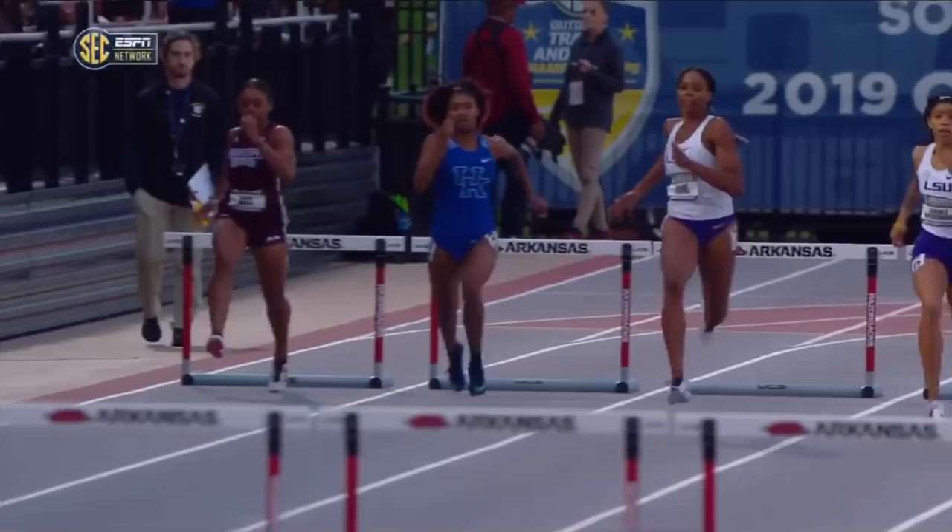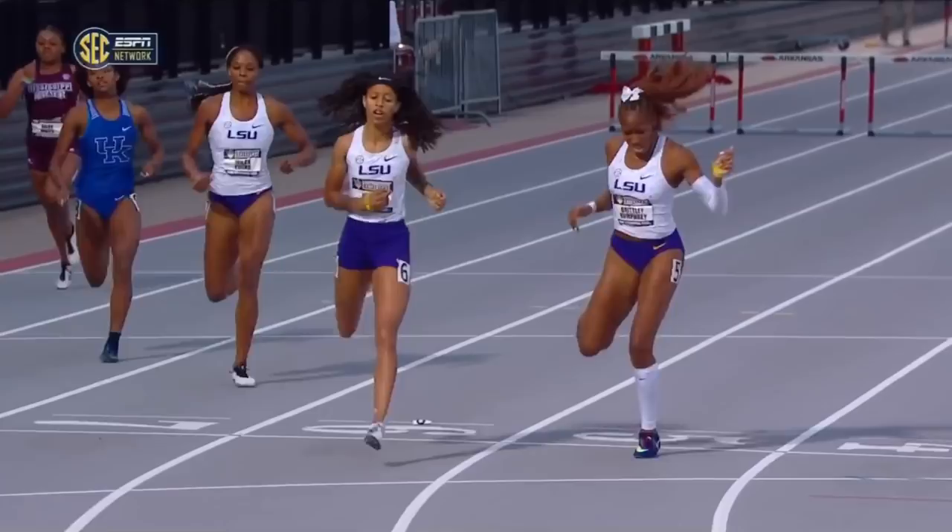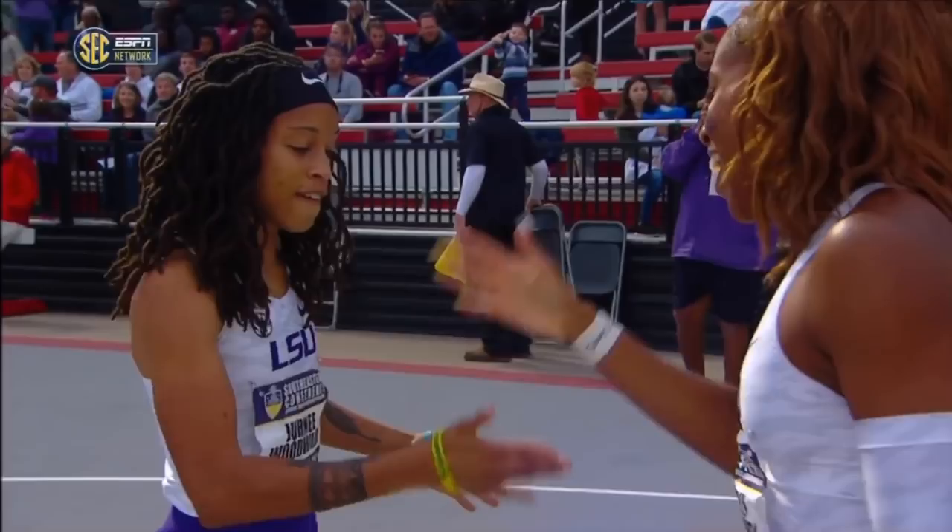She's in the middle of the three LSU women — look at how clean. She just stepped over that hurdle, and she's not that tall. But these hurdles are lower, they're 30 inches. She did a fantastic job of closing, and look at the reaction. Personal and lifetime best for both of these women.